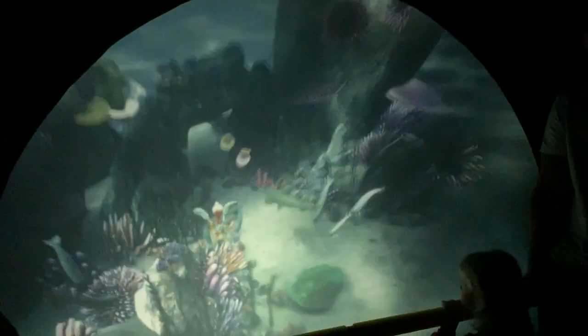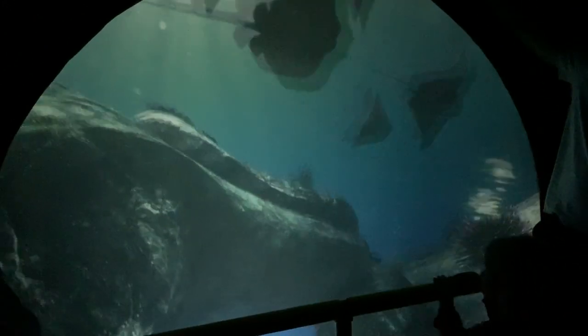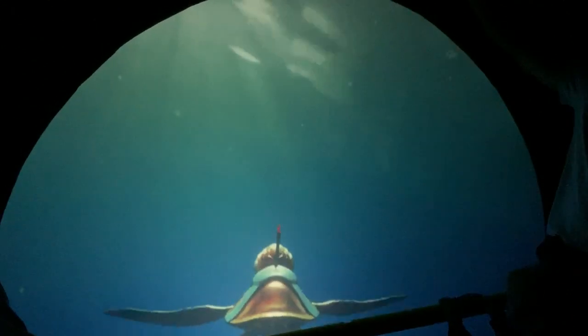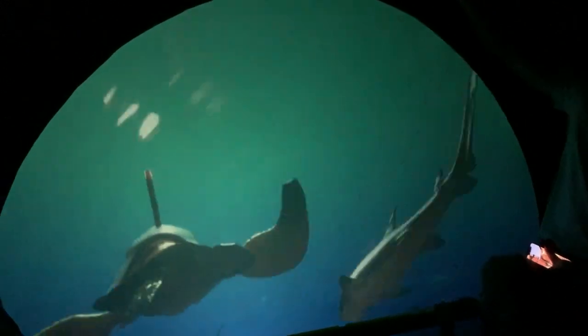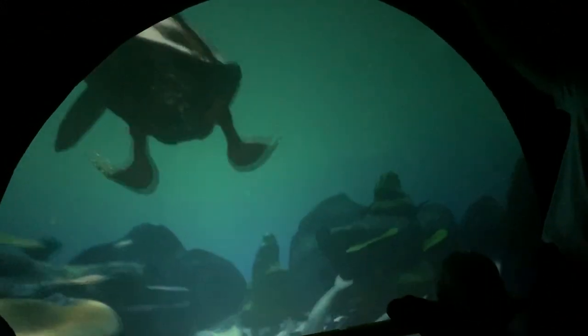I love the variety of colors in the ocean. Giant groupers — they can eat anything. Oh look, there's our pipe to the aquarium. Let's go back.